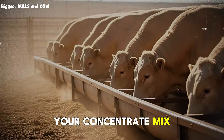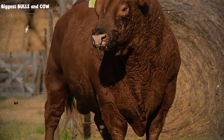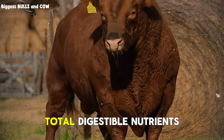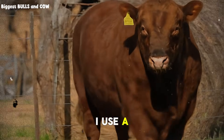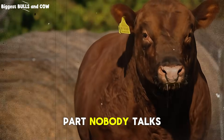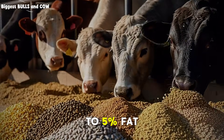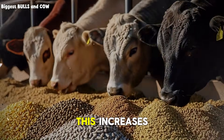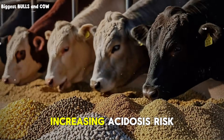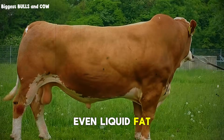Your concentrate mix needs to be specific here: 14 to 16% crude protein, 70 to 75% total digestible nutrients. I use a mix of cracked corn, soybean meal, and a pelleted supplement. But here's the part nobody talks about — you need to add fat. 3 to 5% fat in the total ration. This increases energy density without increasing acidosis risk. Cottonseed, rice bran, even liquid fat supplements work.